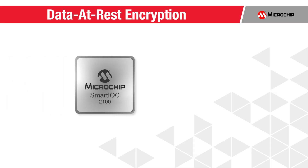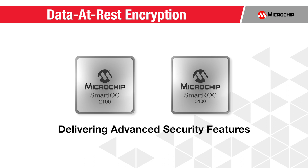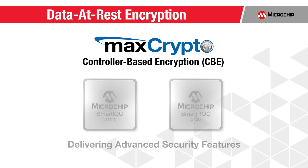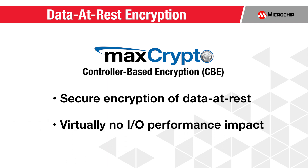The SmartIOC 2100 and SmartRock 3100 deliver advanced security features, most notably our MaxCrypto Controller-Based Encryption, or CBE. MaxCrypto securely encrypts data at rest on storage media with virtually no impact to I/O performance.